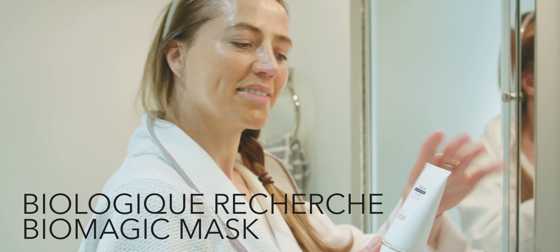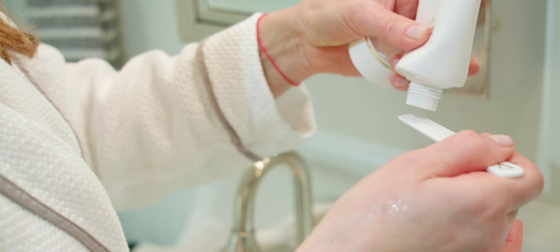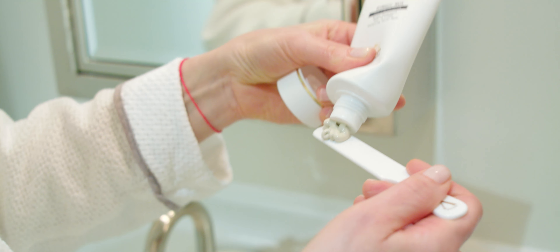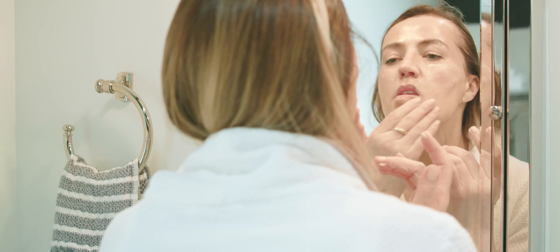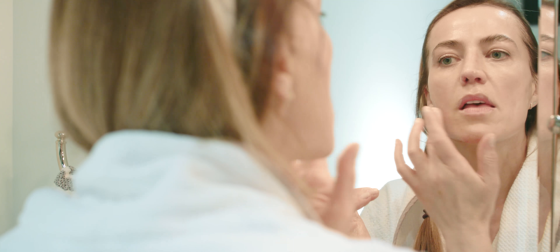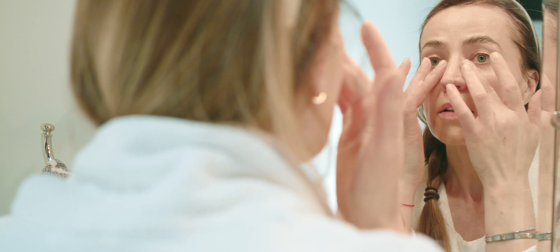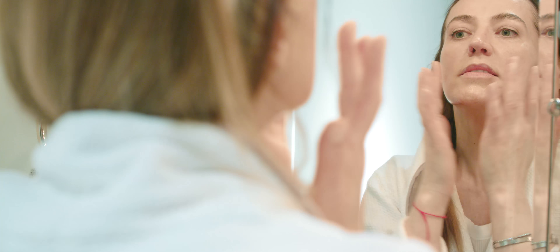I am going to use Biomagic Mask. Biomagic Mask is a clay mask — it's a great mask for anybody who has acne problems. A lot of people think you need to apply a lot of product, but it's not about quantity; it's about how you apply it.